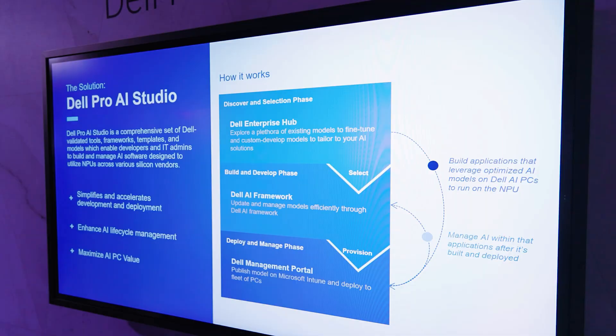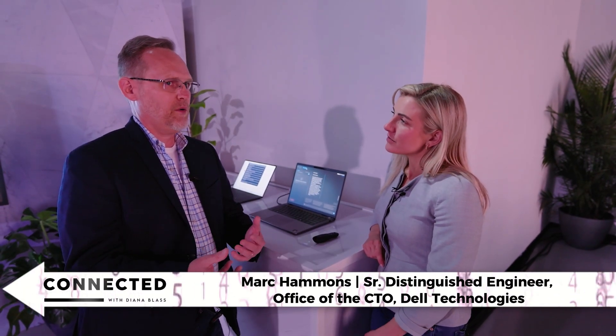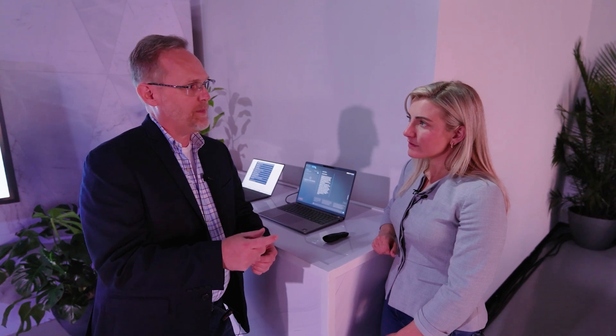But how exactly does that work? Let's dive into the Dell Pro AI Studio to find out. As an app developer, you might say, I want to introduce some type of chatbot into my application, but I don't necessarily want to track what silicon is underneath. Is it going to be Intel, Qualcomm, or AMD? The AI Studio figures out what it's running on, determines which model is best suited to deliver performance on that device, pulls down that model, and uses it. That takes the burden off the developer — they don't have to learn about the model, the tool chain, or any of that complexity. It's masked and hidden from them, making development a lot easier.